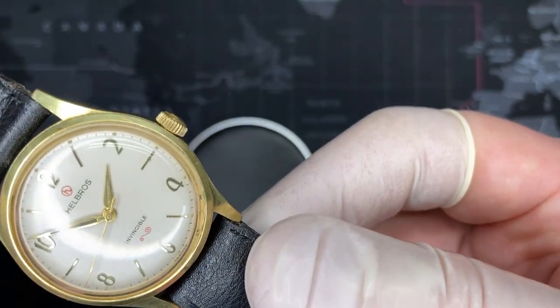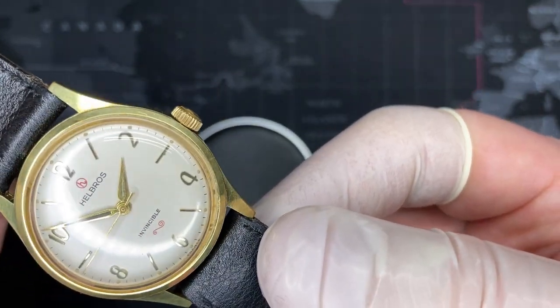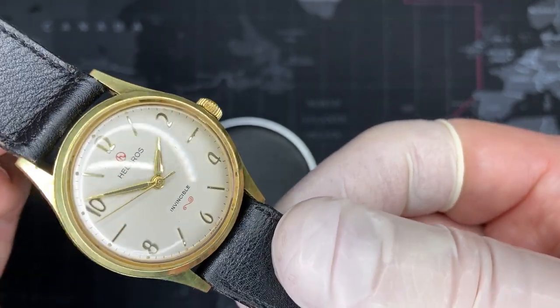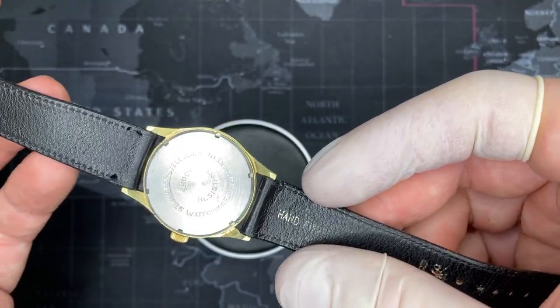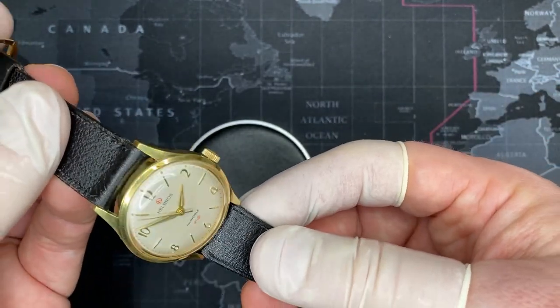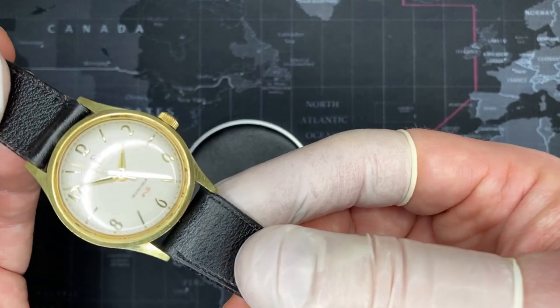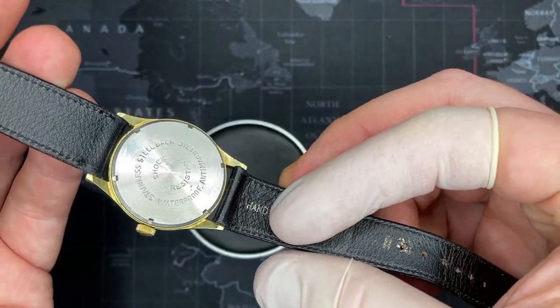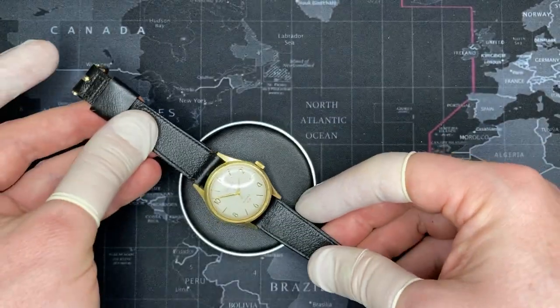I want to make sure you can get a good view of this — it has a nice, very nice off-white face. I'll also show a quick video about the company, a little bit of history of Helbrus, and then I'll also show the movement after this video. Thank you very much.